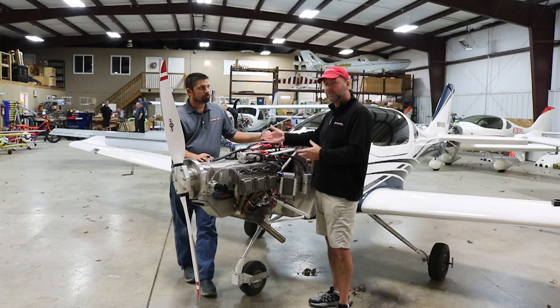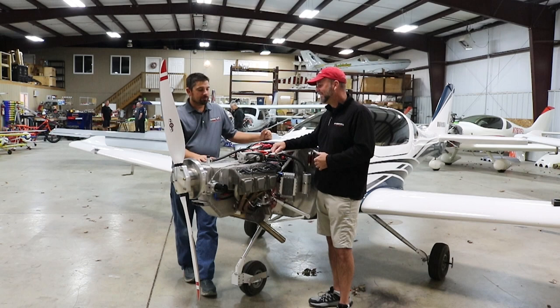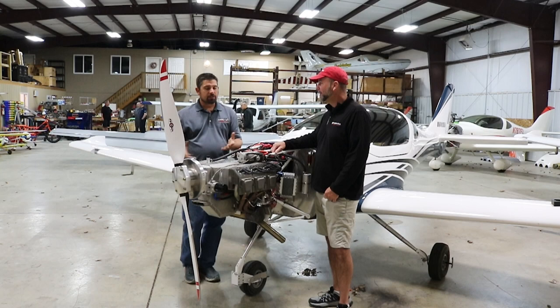Arian took over sales and support of the engine in 2018 when Pete retired, and Nick has been around the Jabiru engine for almost 20 years. You learn a thing or two — mostly from making mistakes, like we all do — and from experience dealing with customers and what they've run into during installation.